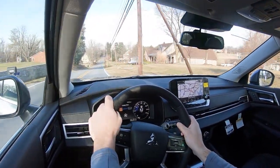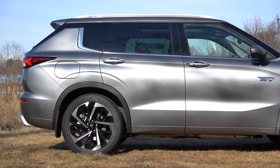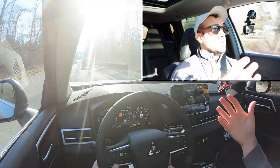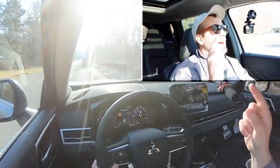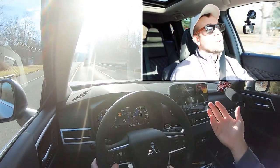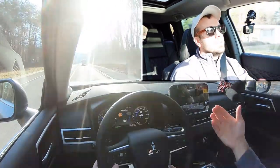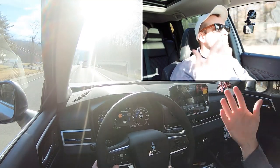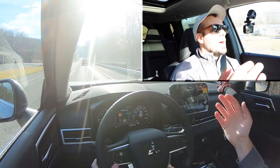Touching on suspension and handling: up front you get a MacPherson strut front suspension; in the back, independent multi-link rear suspension with front and rear stabilizer bars. Ride quality has been great on my short test drive — it's absorbing road imperfections quite nicely. As far as steering feel goes, it does tend to lean a little bit on the looser side, which is expected for this kind of vehicle, though I wouldn't mind if they firmed it up a little.